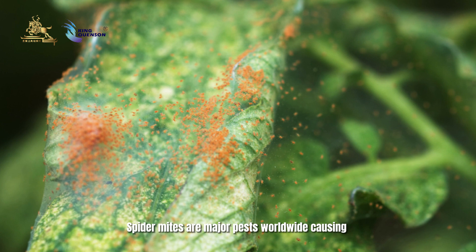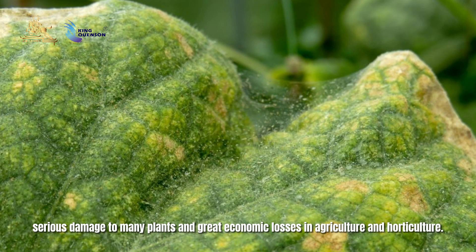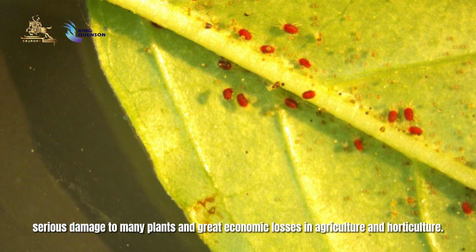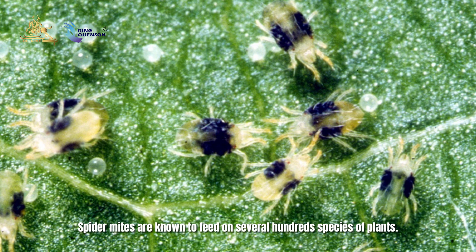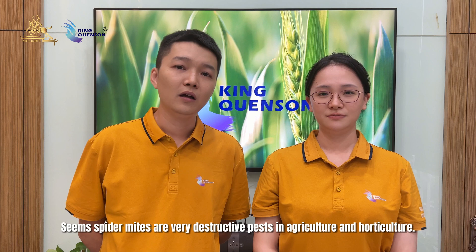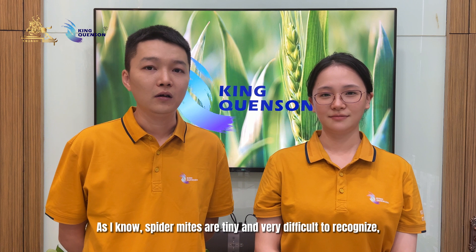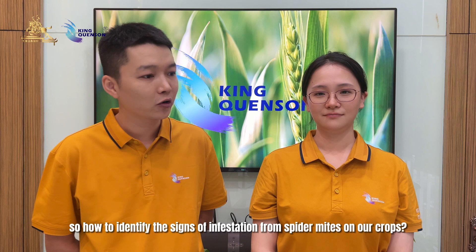Spider mites are major pests worldwide, causing serious damage to many plants and great economic losses in agriculture. Spider mites are known to feed on several hundred species of plants. Since spider mites are very destructive pests in agriculture and horticulture, and as I know, spider mites are tiny and very difficult to recognize — so how do we identify the signs of infestation from spider mites on our crops?